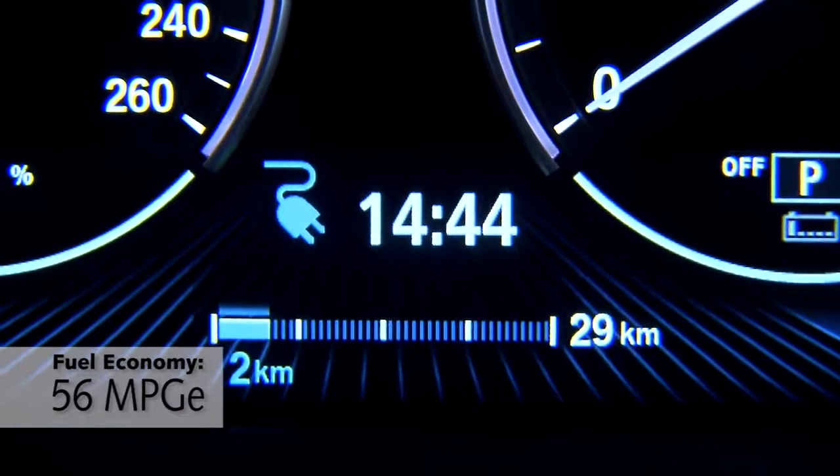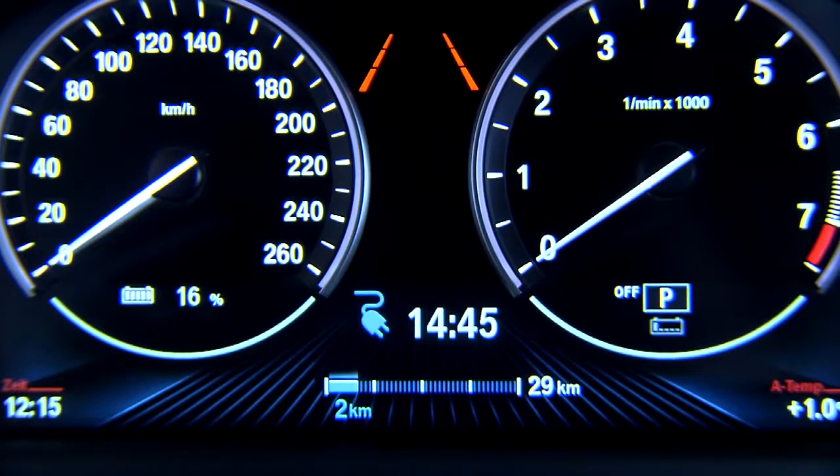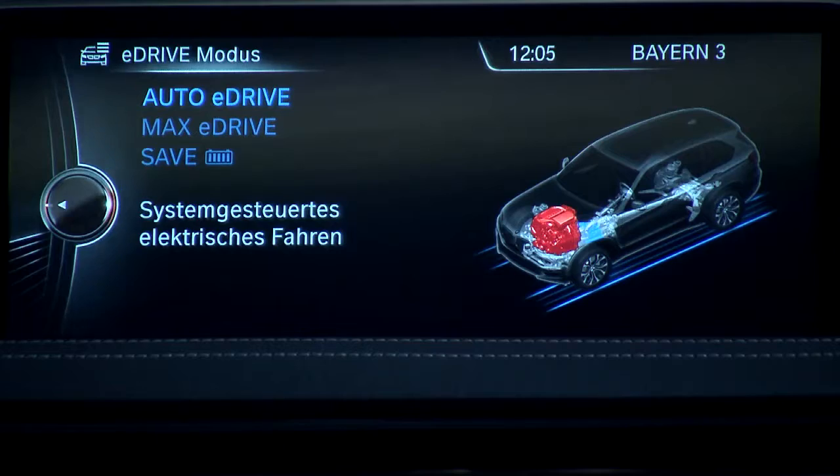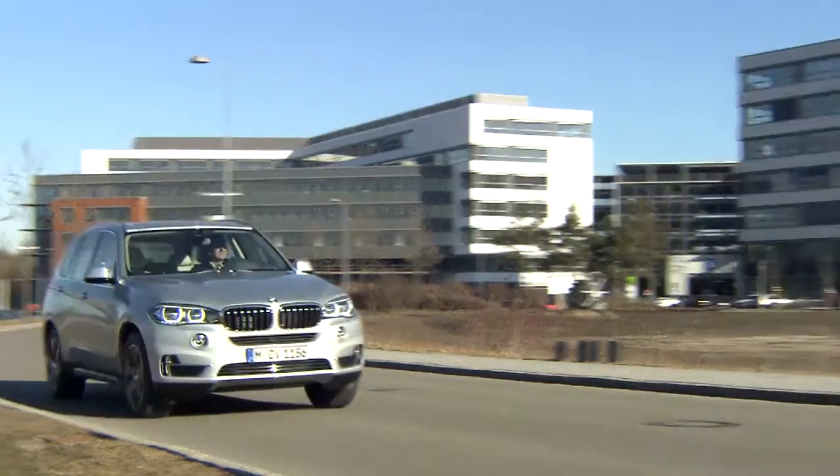As for the handling, you can feel the added weight from the batteries and the electric motor, but it's still wonderfully balanced, wonderfully tuned. It remains one of the best handling cars in this class, which is exactly what you expect from something with a BMW badge on the hood.